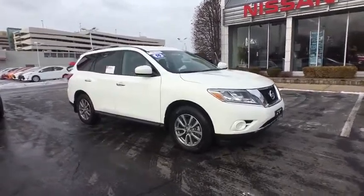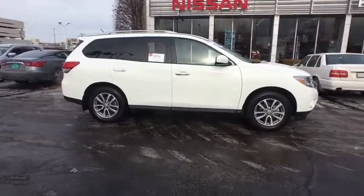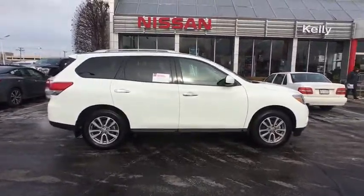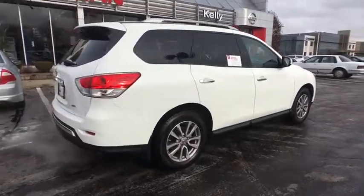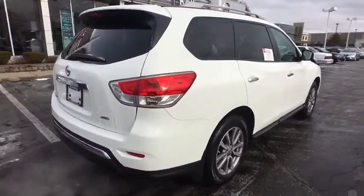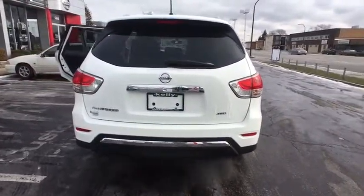The 2016 Nissan Pathfinder. The Pathfinder has a premium interior with three rows of seating for up to seven passengers, as well as versatile seating and cargo configuration. This SUV appeals to both truck lovers and car lovers. This vehicle has less than 3,000 miles.